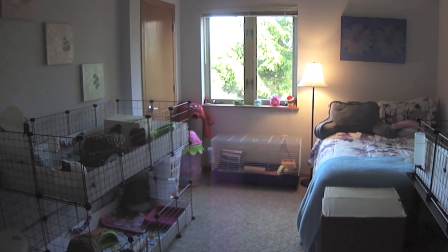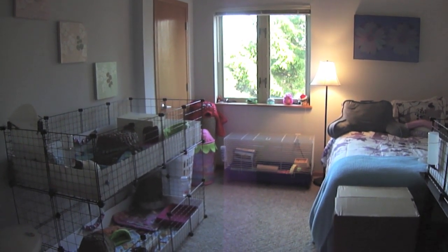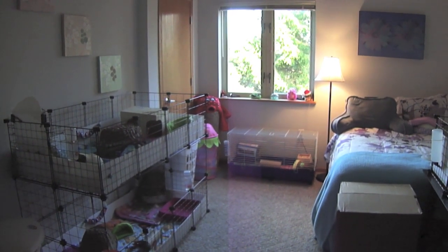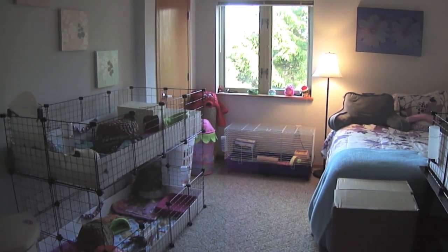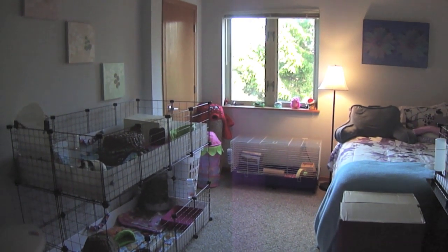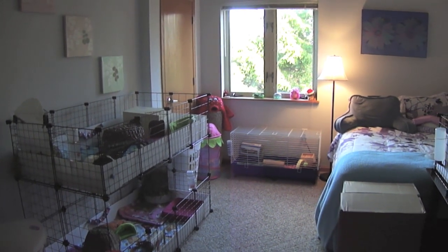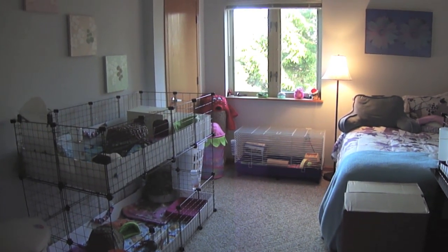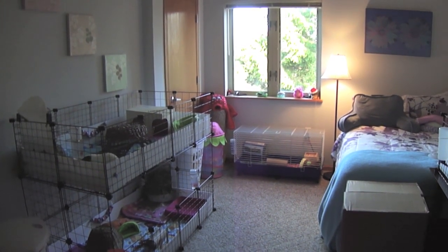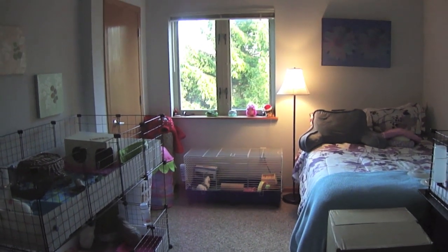Hello everybody! It is Sunday and I am finally back with another video for you guys. You are currently looking into my pet room. I decided to start filming from here since it's been a while since I gave a pet room tour. Everything is pretty much the same but I can just show you around a little bit — there have been a few little changes but not very much. So let's go ahead and get started with the tour.